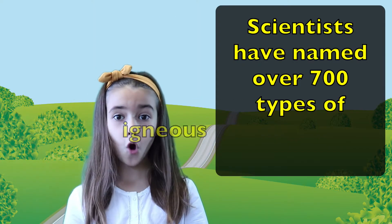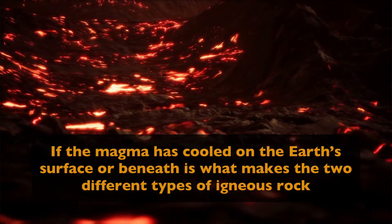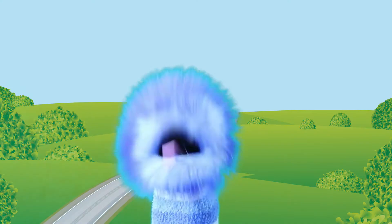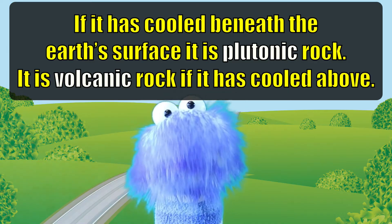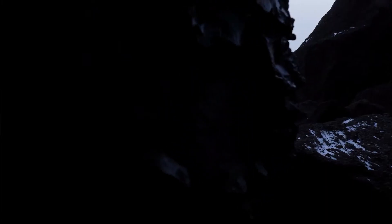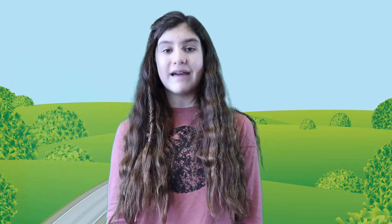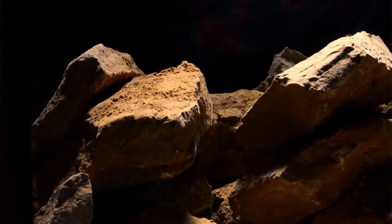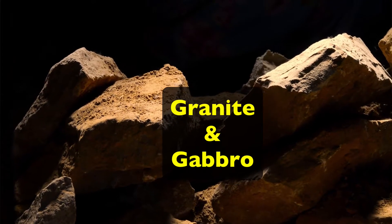Scientists have named over 700 types of igneous rock. Whether the magma cooled on the earth's surface or beneath is what makes the difference between the different types of igneous rock. If it cooled beneath the earth's surface, it is called plutonic rock. It is volcanic rock if it cooled above the surface. Some examples of volcanic rock are basalt, obsidian, and pumice — also called extrusive igneous rock. When magma cools and hardens beneath the surface, it takes much longer and is called intrusive igneous rock, and they are usually grainy and rough. Examples of intrusive igneous rocks are granite and gabbro.